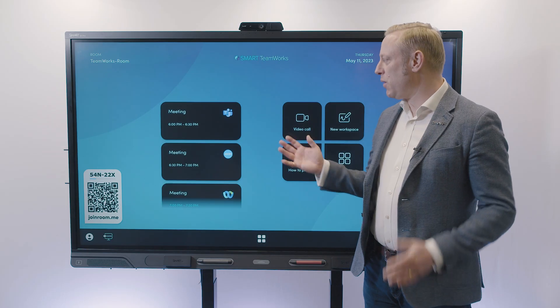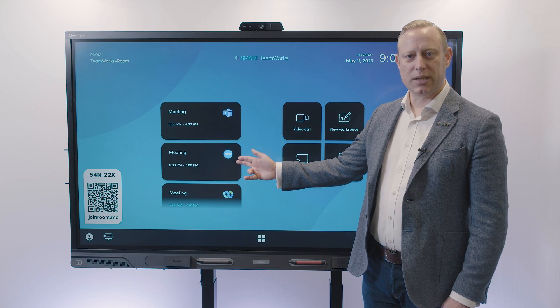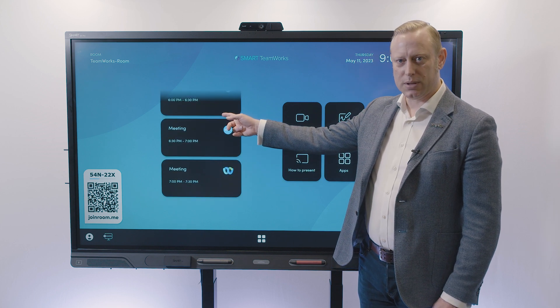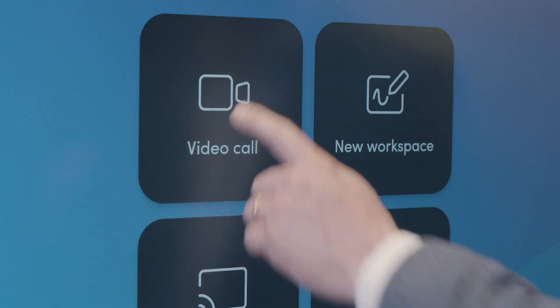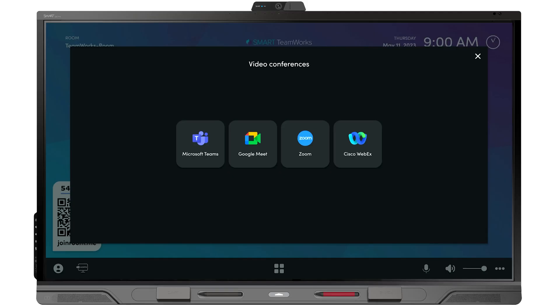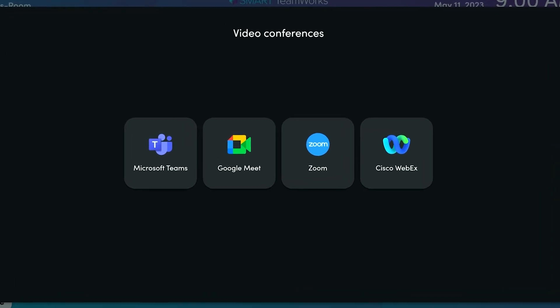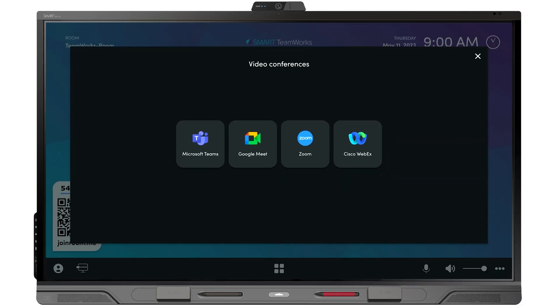Through the Smart Teamworks home screen you have the ability to launch meetings that you've been invited to, and that's across all video conferencing platforms. You also have the ability to launch video calls, and you have native integration with these applications that gets you into your meetings faster and saves you time.